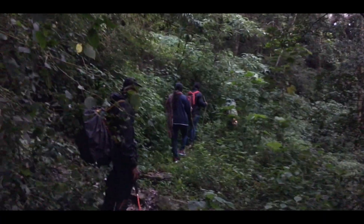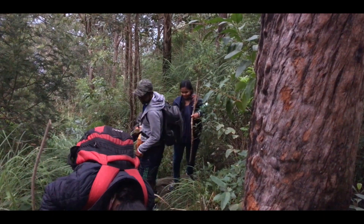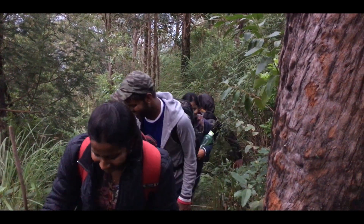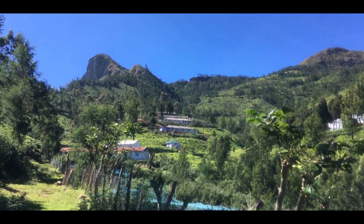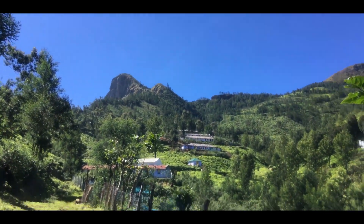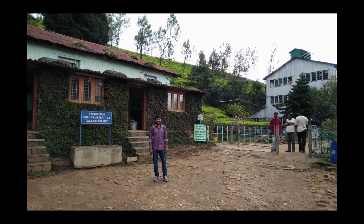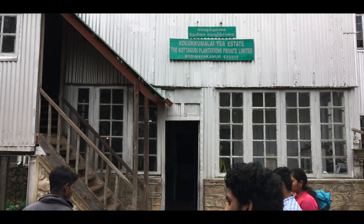After the grasslands, the trail enters into Shola Forest where you walk through 50 hairpin bends. It will take 2 hours from the start of the Shola Forest to the top. It is fun to walk through this dense Shola Forest and count the hairpin bends. After a 5 to 7 hour difficult trek, the sight of the tea factory and village will give so much relief. There is an office near the factory where they will give you tea, and you can also buy tea powder.